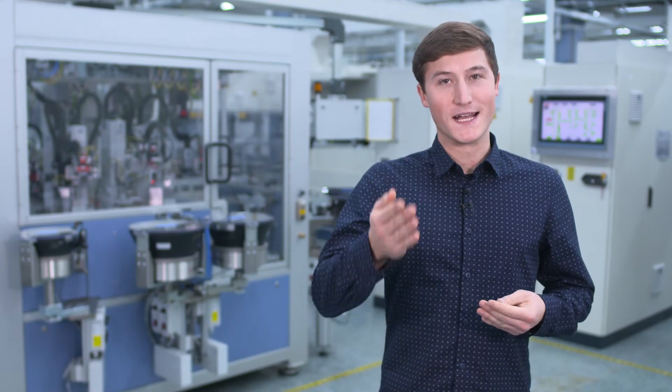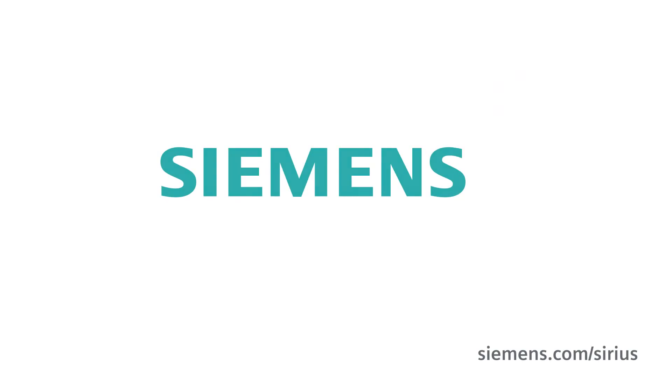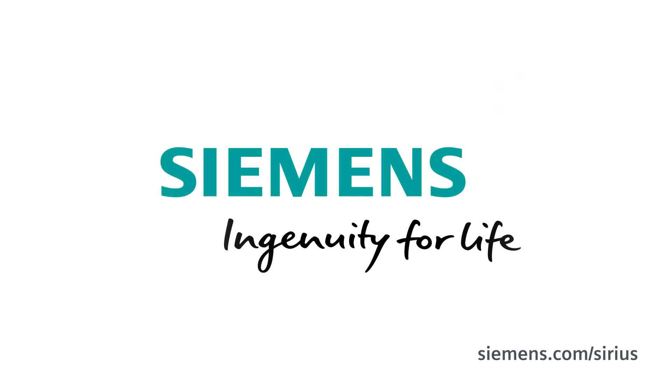And now it's your turn — try out 3SK2 with Profinet. You're always on the safe side with Sirius 3SK. Try out and view everything. Siemens — ingenuity for life.